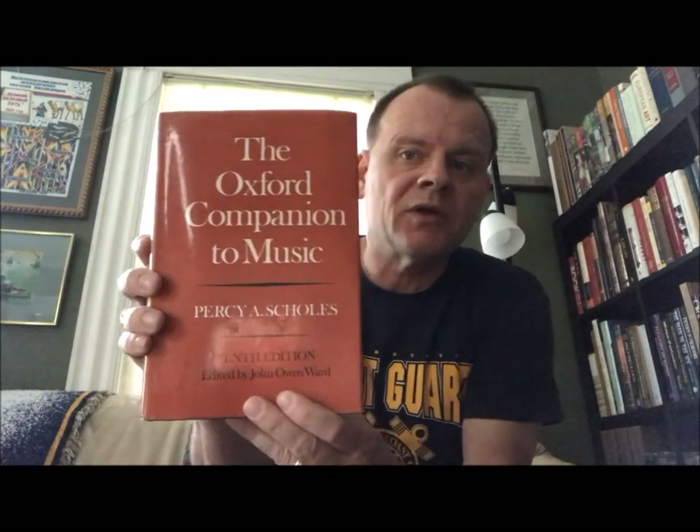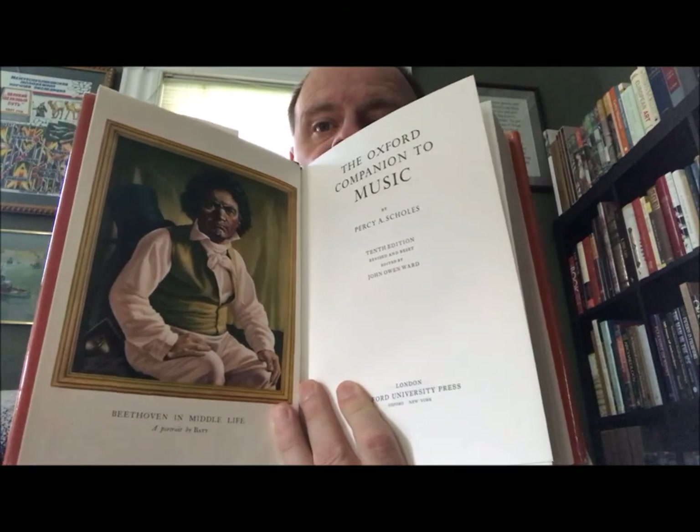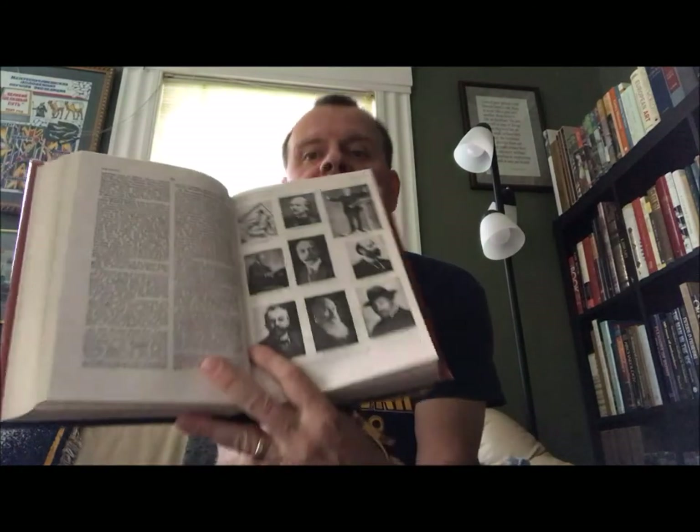The next volume is also Oxford — this is the Oxford Companion to Music by Percy A. Scholes, 10th edition, edited by John Owen Ward. It's a full encyclopedia of music in one volume, published by London Oxford University Press, Oxford, New York. The first edition came out in 1938; this is the 10th edition from 1970, reprinted in 1977. It includes entries like Beethoven — it's a single-volume encyclopedia, covering French composers, Methodism in its music, and much more.